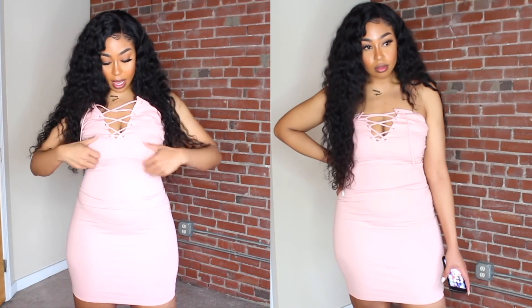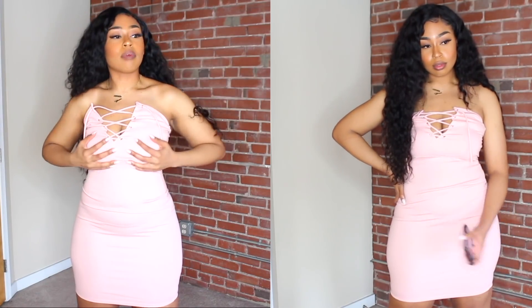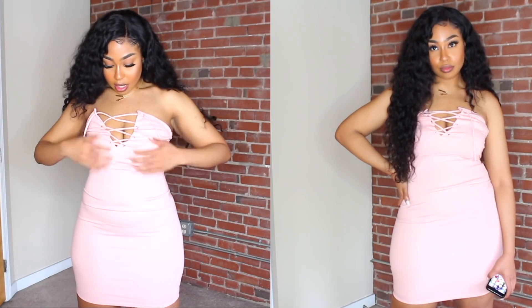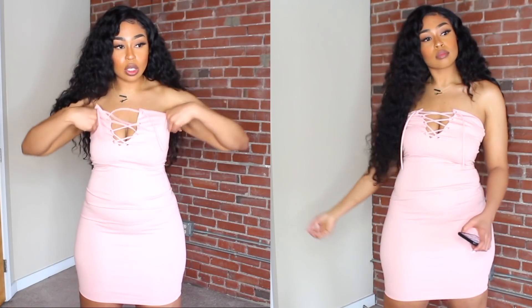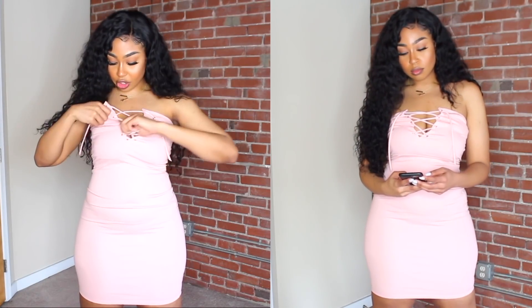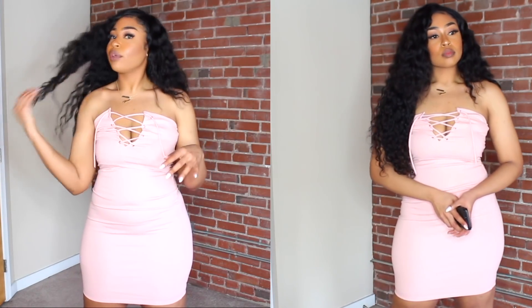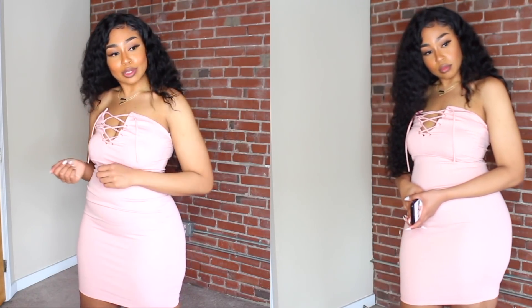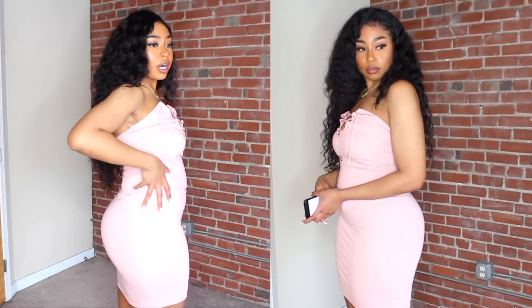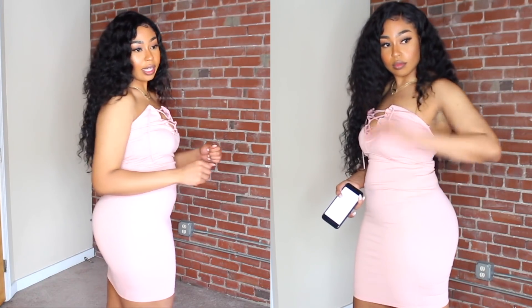I also like how it laces up in the front. I do have a bra under here, and with styles like this it makes you wish you didn't have to deal with making sure your bra isn't showing — that's really the only con. If you have real boobs you have to wear a strapless bra, which can be a hassle. The only thing I have on under this is a thong — no shapewear.